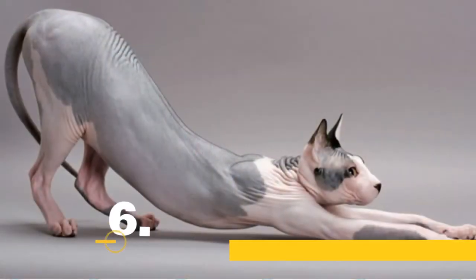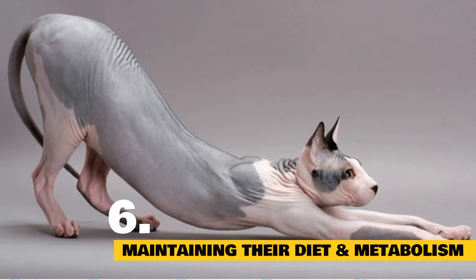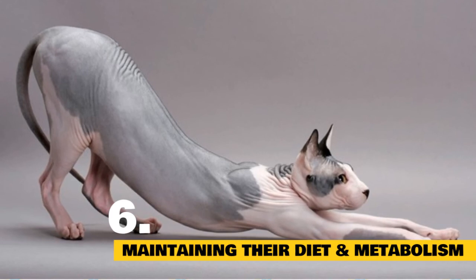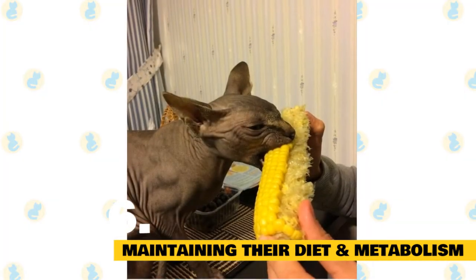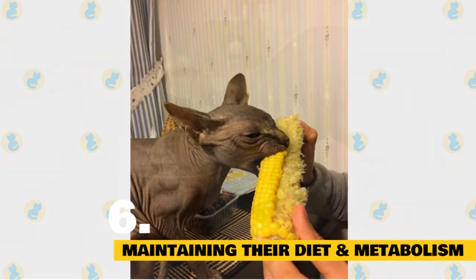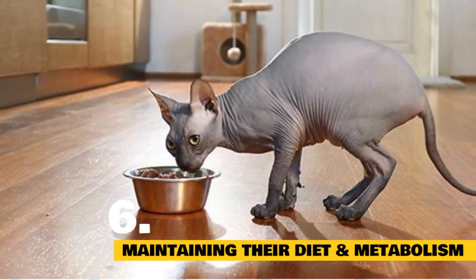Another way that Sphinx can keep warm is by their fast metabolism. This means they will need to be fed more frequently to accommodate this quick metabolism. Sphinx are also known to be very open-minded eaters, so as long as you feed them a nutritious meal, your cat will have the necessary diet for their quick metabolism to keep them warm.